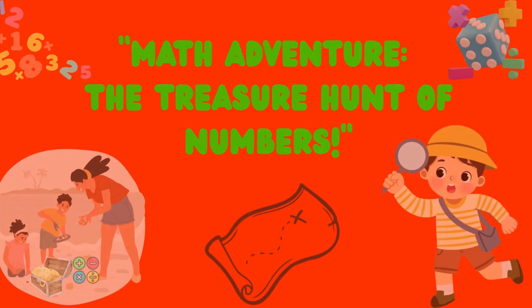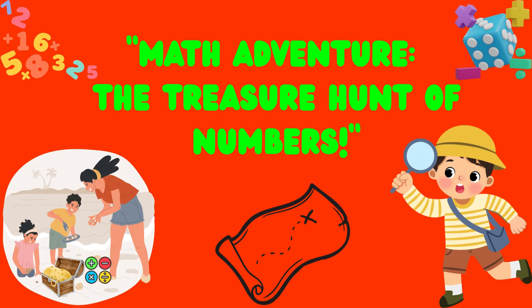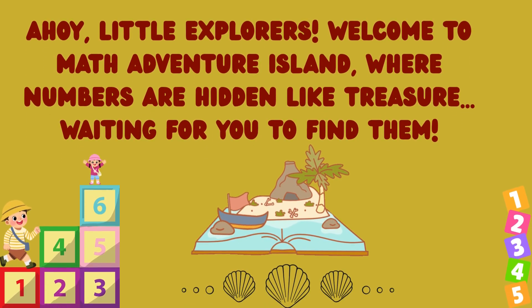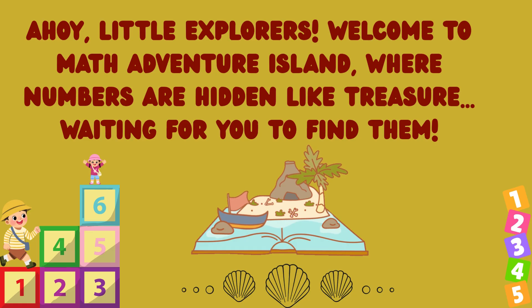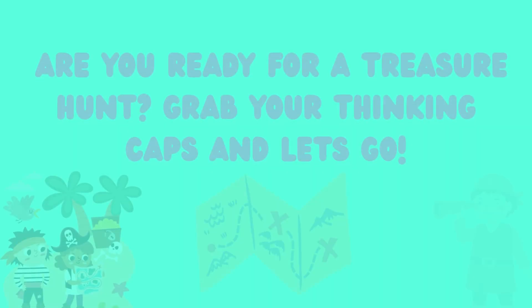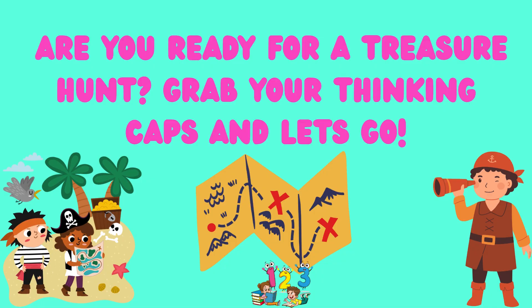Math Adventure: The Treasure Hunt of Numbers. Ahoy little explorers! Welcome to Math Adventure Island, where numbers are hidden like treasure waiting for you to find them. The first clue is counting 1 to 10. Are you ready for a treasure hunt? Grab your thinking caps and let's go!